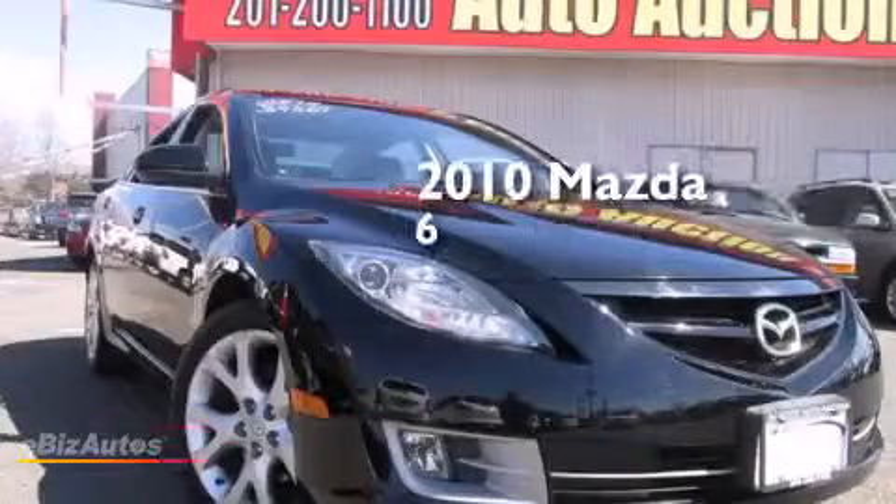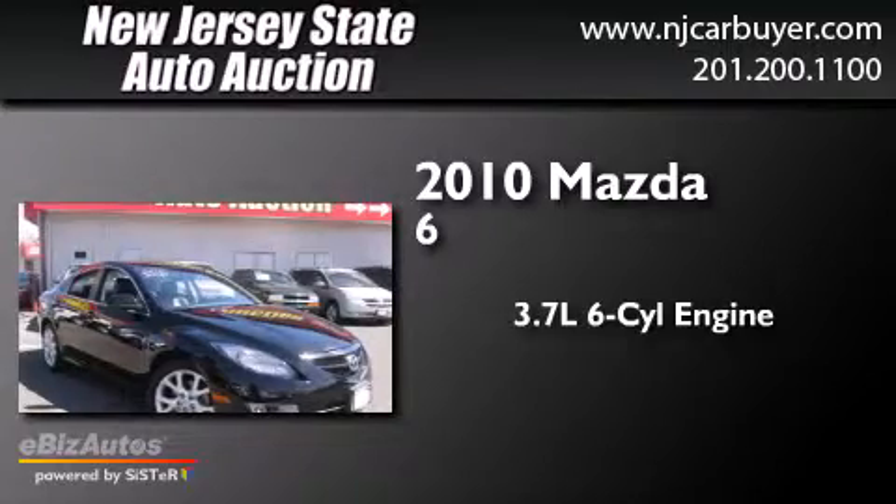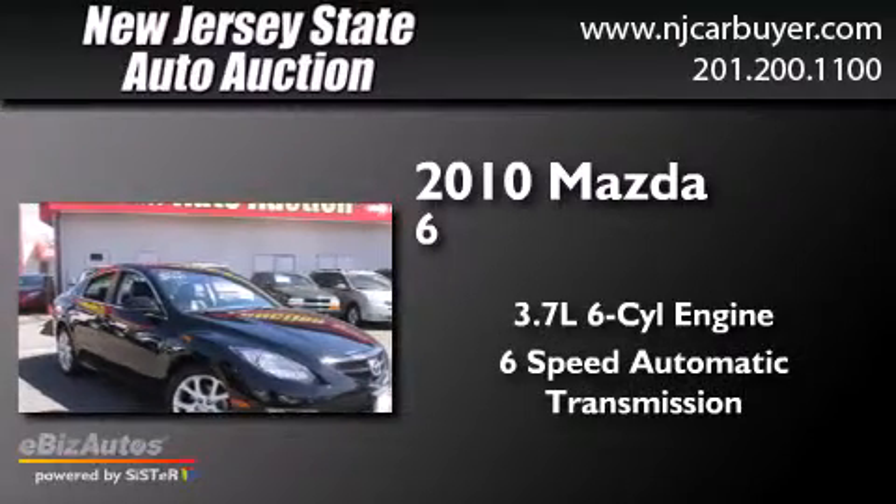This is a 2010 Mazda 6. It has a 3.7-liter six-cylinder engine and a six-speed automatic transmission.